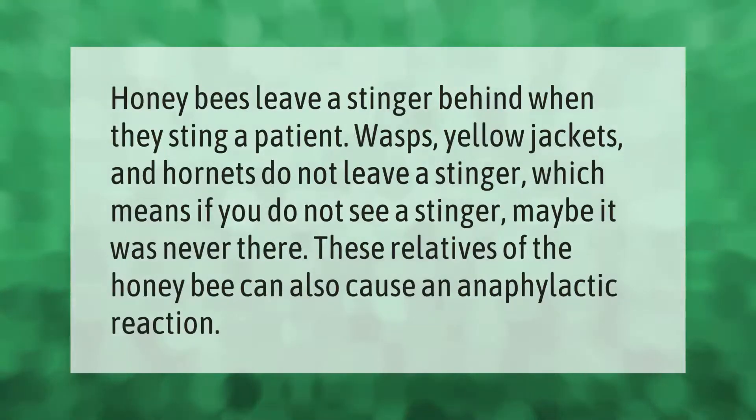Honeybees leave a stinger behind when they sting a patient. Wasps, yellow jackets, and hornets do not leave a stinger, which means if you do not see a stinger, maybe it was never there. These relatives of the honeybee can also cause an anaphylactic reaction.